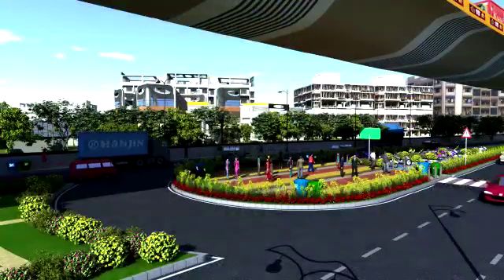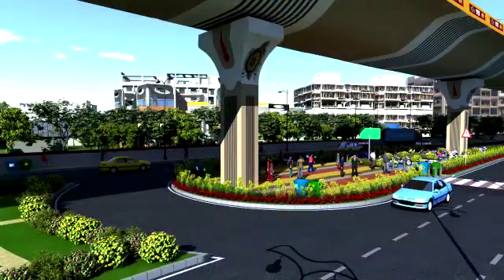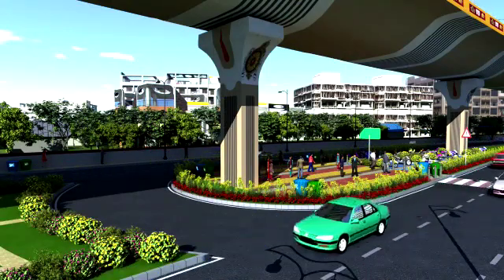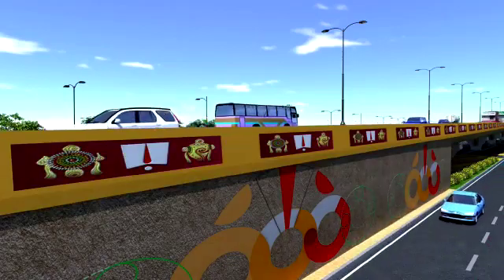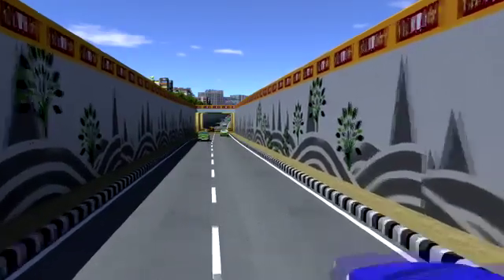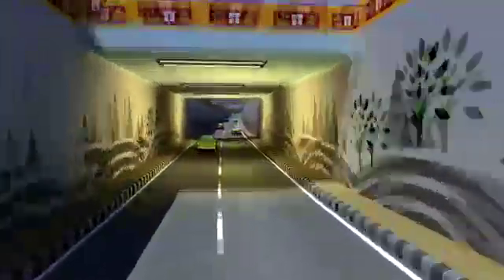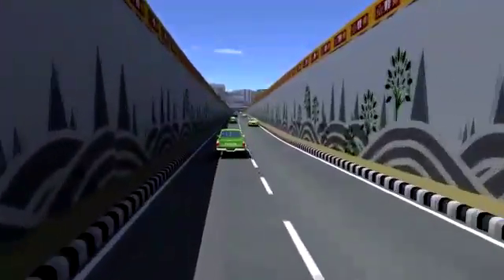The pier of the elevated corridor shall be painted in the shape of the Tilak of Tirupati Balaji, which shall be taken as the theme for the beautification project. The crash barrier shall be painted with different patterns, and underpass side walls shall be painted with religious motifs of Tirupati, following a similar color scheme of the Tilak — that is Chandan or golden, red and white.